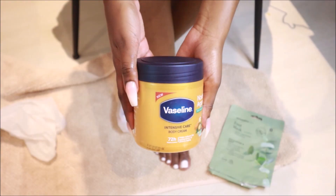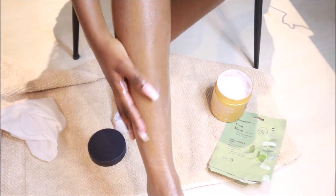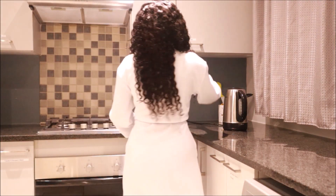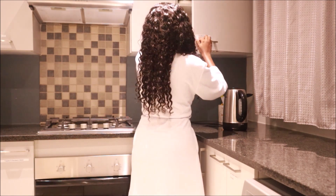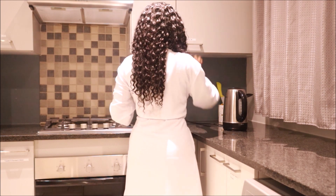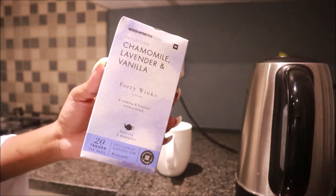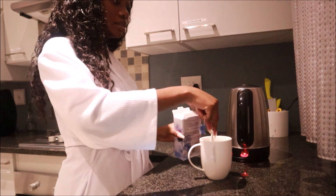I leave the foot mask on for a while and then moisturize with Vaseline body cream — as opposed to the lotion — because the cream is thicker and more appropriate for feet. Now, for all my under-18s, the pinotage is not for you, so I'd suggest chamomile tea, which I absolutely love. It helps me relax, and chamomile is also good for people with insomnia, muscle spasms, and on self-care days where you have period pains — it's a great option.